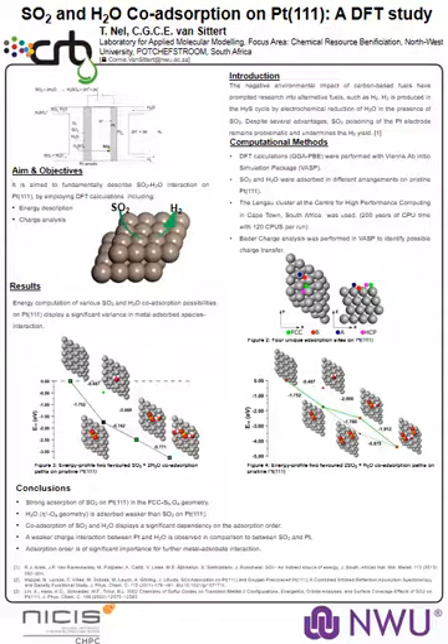A lot of interest has been shown towards the development of more sustainable energy processes and sources of energy, among which hydrogen has been identified as a viable alternative to fossil fuels. One of the methods to produce hydrogen is the hybrid sulfur cycle, where sulfur dioxide and water react to produce hydrogen and sulfuric acid.